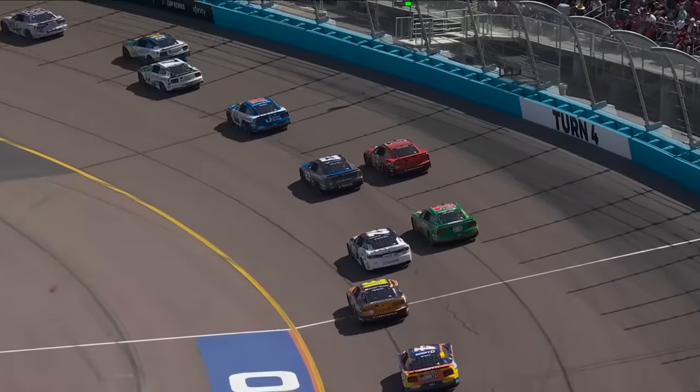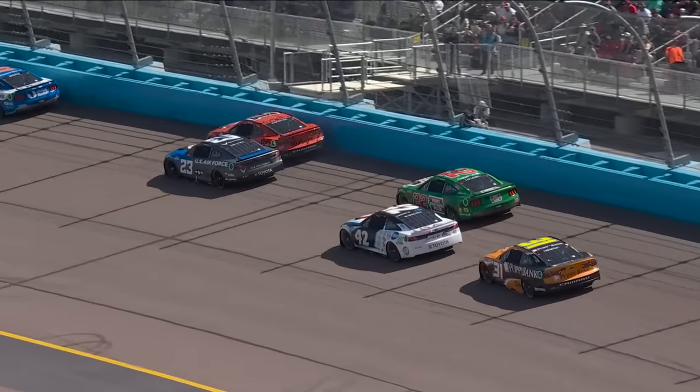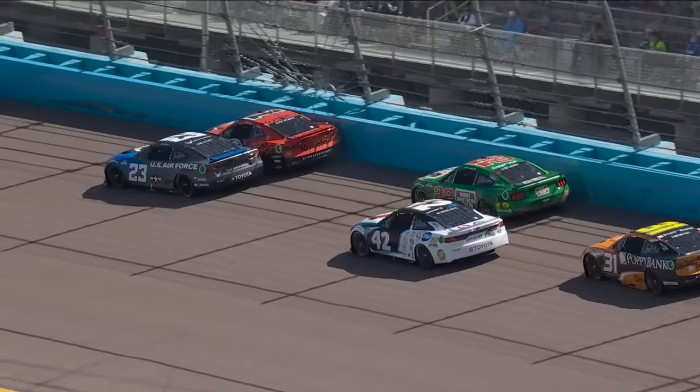Watch this — Bubba Wallace coming up. The racetrack gets in the side of Chastain. Chastain scrubbed the wall just a little bit.